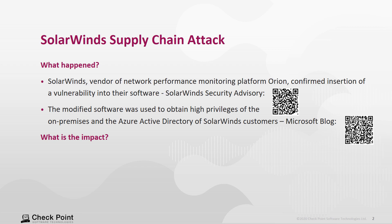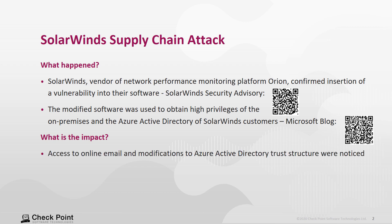What is the impact? Access to online email and modification to Azure Active Directory has been confirmed. Details can be found in the Microsoft blog, referenced by the QR code indicated here.